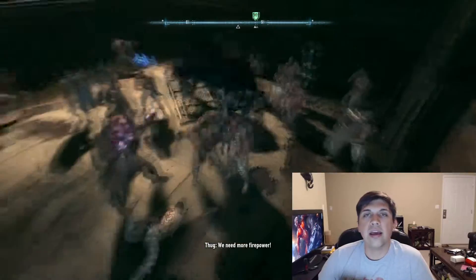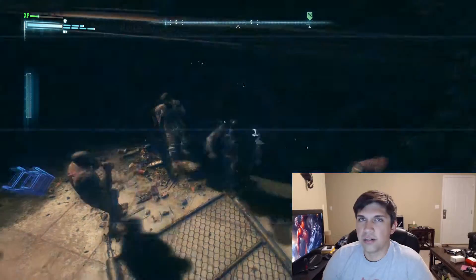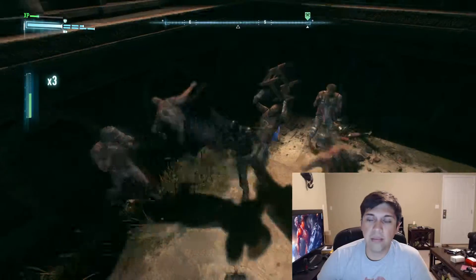What's up guys, it's Axiom and I just want to take a few minutes to talk about the Arkham Knight controversy, the new Batman game.